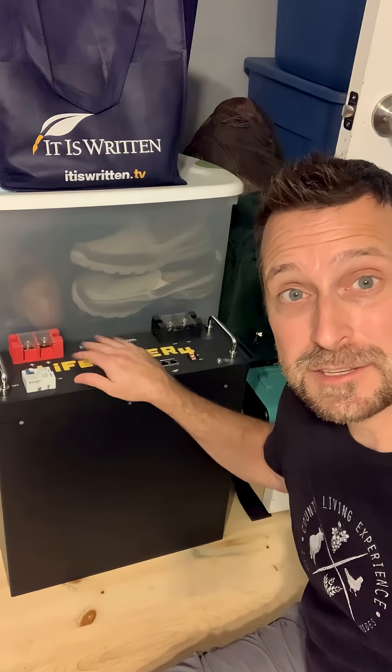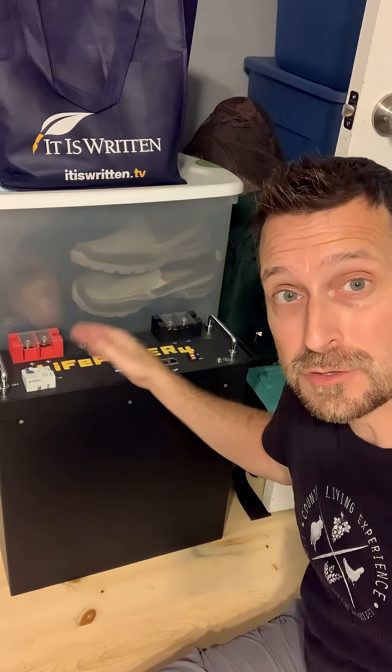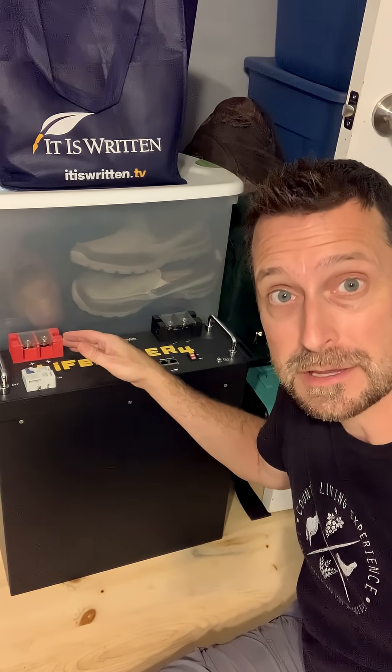This is the EG4 FlexBoss that I use to run my house, and the FlexBoss 18 has dropped $200. This is an EG4 wall mount 280 amp hour lithium iron phosphate battery, and this has recently dropped just over $400. And this is an EG4 LifePower battery — a 48 volt, 100 amp hour battery — and the price has dropped over $200, back down to only $1,200 for one of these.